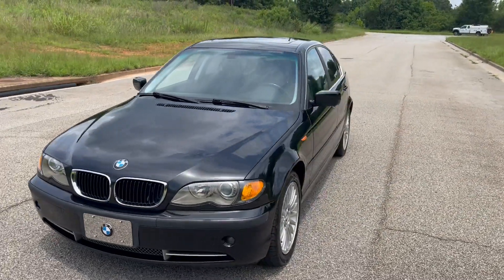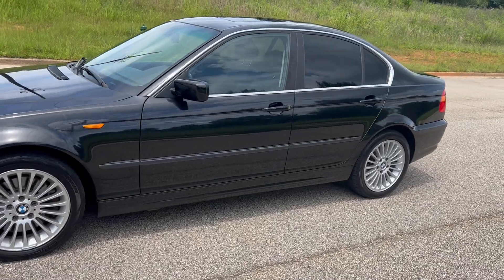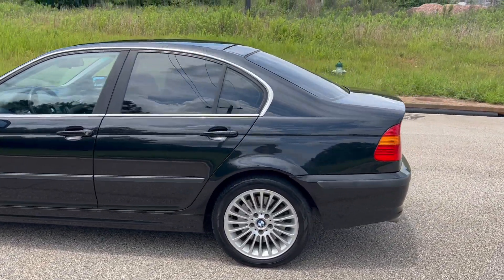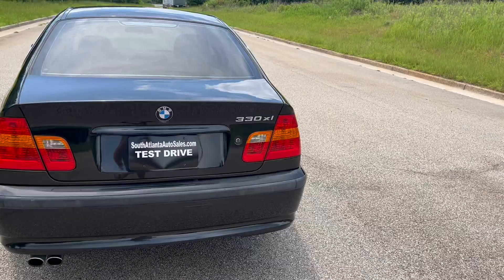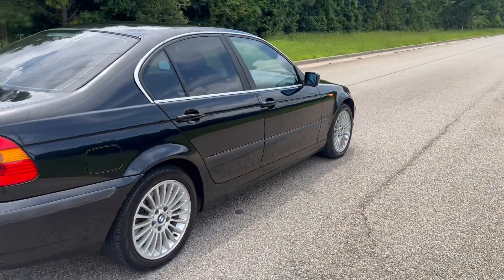We're going to do a quick walk around on the 2003 BMW 330xi. This vehicle's only got 85,000 miles on it — super, super clean. It's got a sunroof, heated leather, and the paint is in good shape. The interior is in great shape as well. We're going to go ahead and finish this walk around, get to the inside, and then we'll do a quick test drive.